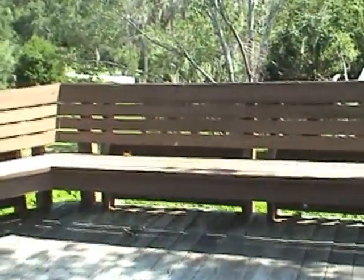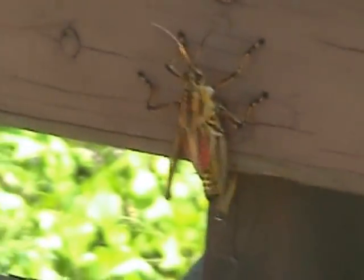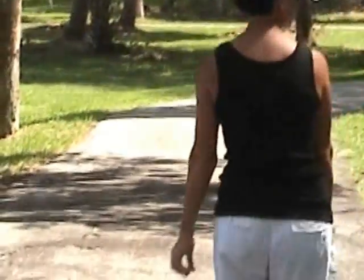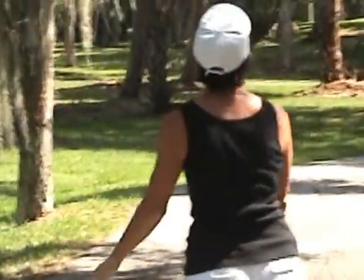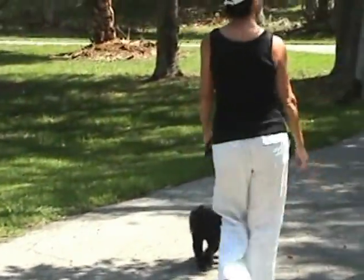Look at that big bug! Wow. What is that? It's a hopper. I've heard they have big bugs in Florida — well, there's one. And those things, they kind of scare me because they're both — hey boys, oh!